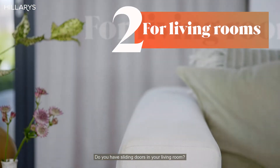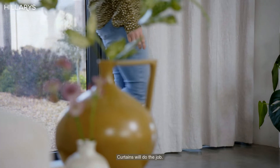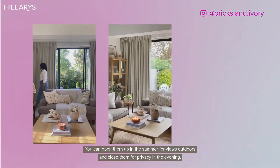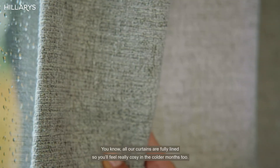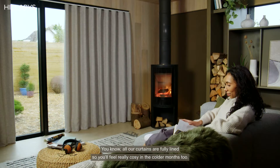Do you have sliding doors in your living room? You'll need a practical solution that works with your decor. Curtains will do the job — you can open them up in the summer for views outdoors and close them for privacy in the evening. And all our curtains are fully lined, so you'll feel really cosy in the colder months too.